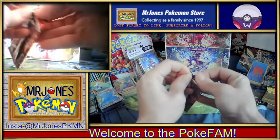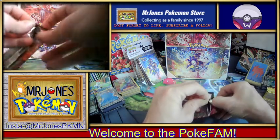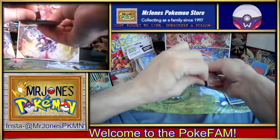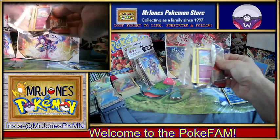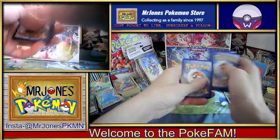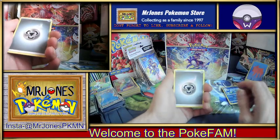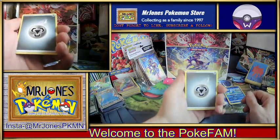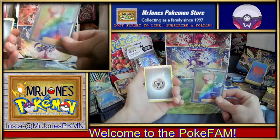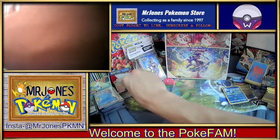Let's crack this baby open and see if we can get a hit. We are hunting for the Urshifus, the Alternate Arts, that Tyranitar Alternate Art, and Rainbows — pretty much whatever. We've opened about 20 packs of this so far and we've gotten a few decent hits. This was our best hit from the other day — the BD Rainbow was pretty cool.